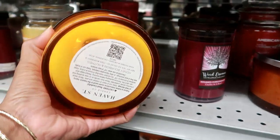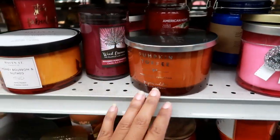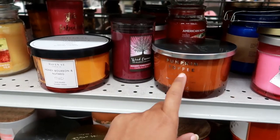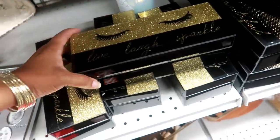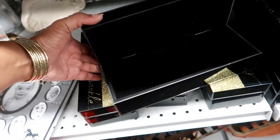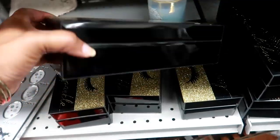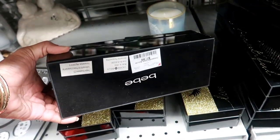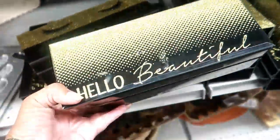That one's $7.99. I have so many candles already, I don't need any, but I'm really tempted to get these two. What is this — 'Live Laugh Sparkle?' Oh that's a pretty little box — this is by BB and they are $7.99. Or you can get this one that just says 'Hello Beautiful.'